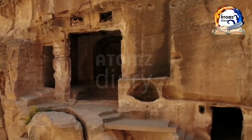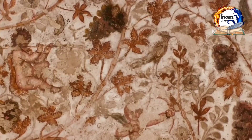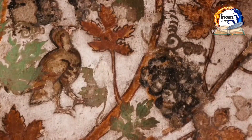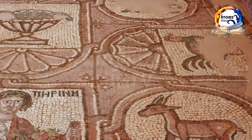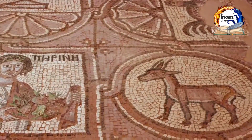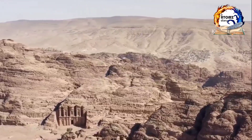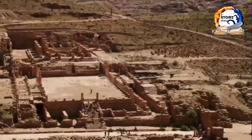While Petra's iconic structures are undoubtedly awe-inspiring, the city also held practical importance as a major trading hub. The Nabataeans were skilled in managing water resources, constructing elaborate water channels and cisterns to support the city's population. These ingenious water systems enabled the Nabataeans to thrive in this arid region, and they still function to this day, providing a glimpse into the remarkable engineering skills of the ancient civilization.